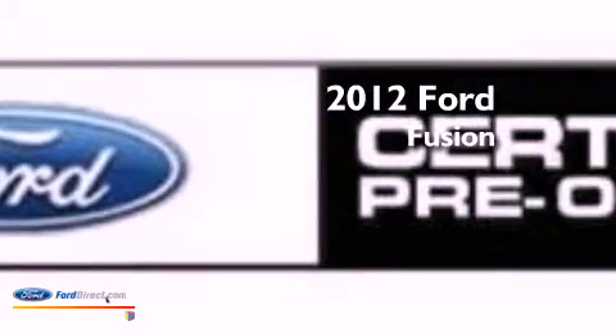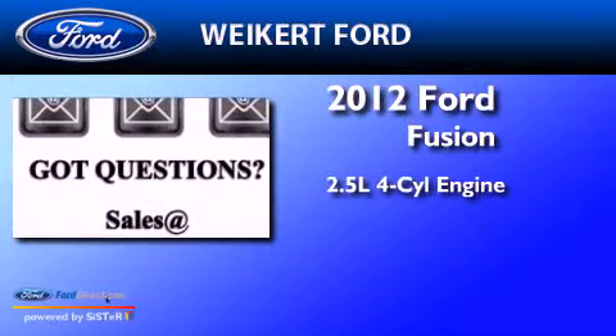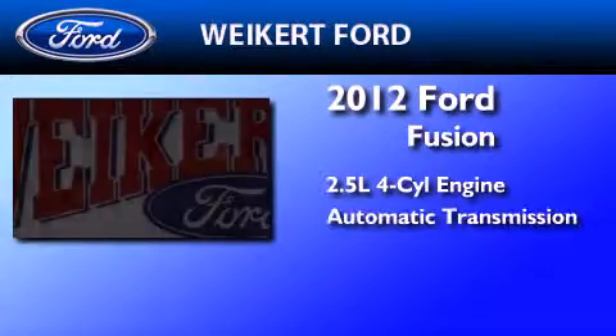This is a certified pre-owned 2012 Ford Fusion. It features a 2.5 liter four-cylinder engine and an automatic transmission.